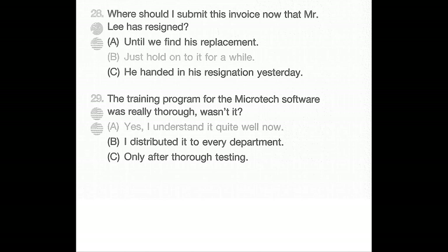Number 29: The training program for the Microtech software was really thorough, wasn't it? A: Yes, I understand it quite well now. B: I distributed it to every department. C: Only after thorough testing.